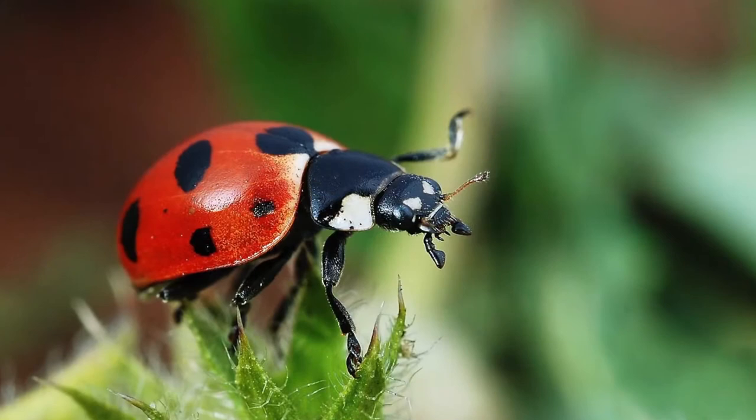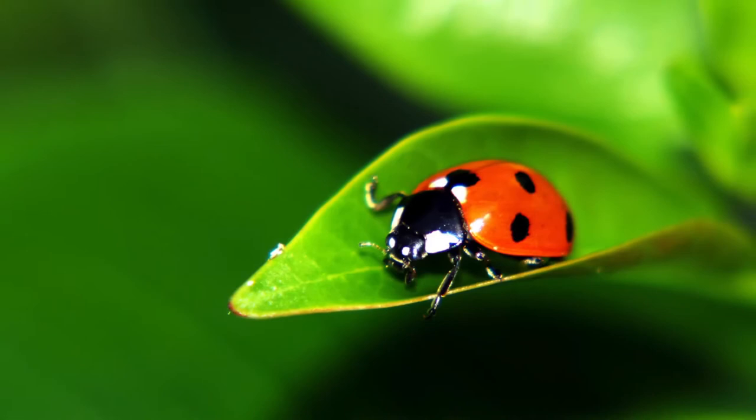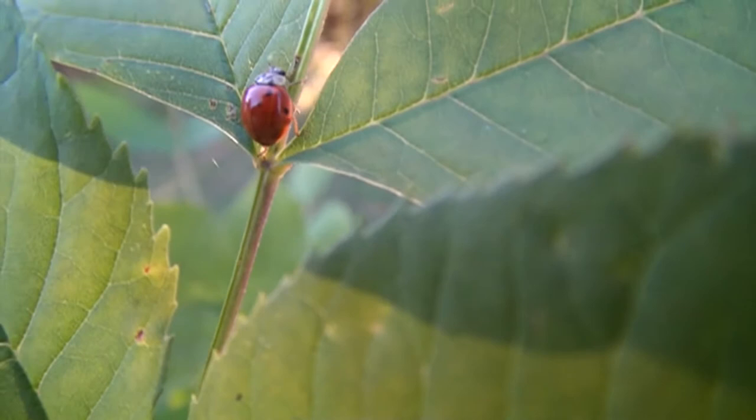Ladybugs are usually red or orange with small black spots on their wing covers. Their heads are black with white patches on each side. The bright colors of the ladybug are actually a warning to birds that they taste bad, similar to what monarch butterflies do.